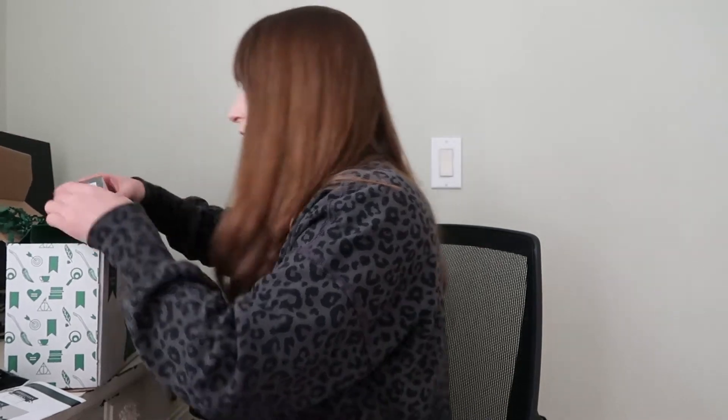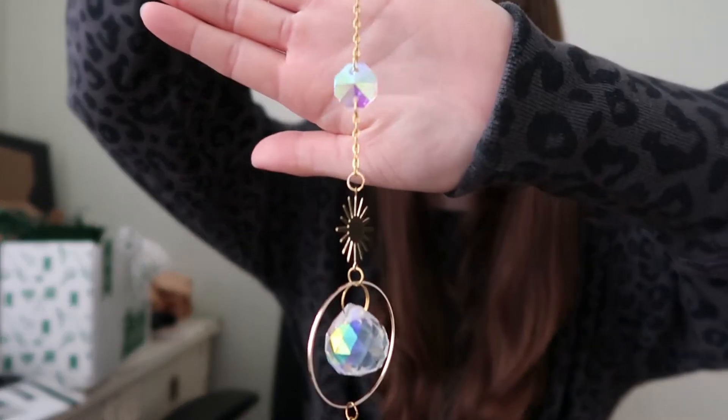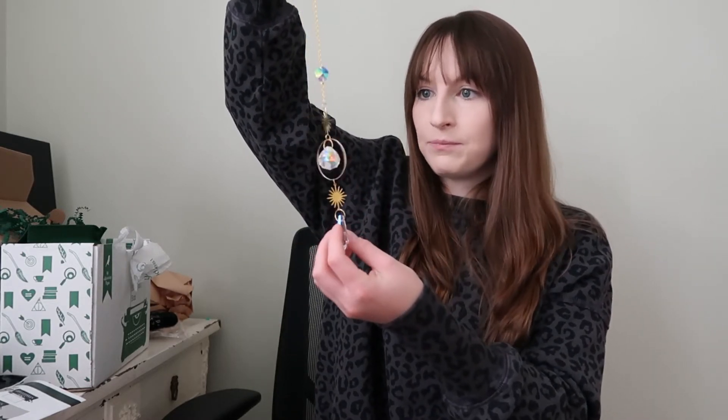Next up, we have a starburst sun catcher. Check that out. You could just hang that up — maybe I'll end up putting that on the porch, or in my office cubicle. I have a window now in my cubicle and I think that would look really pretty. It's a little sun catcher.